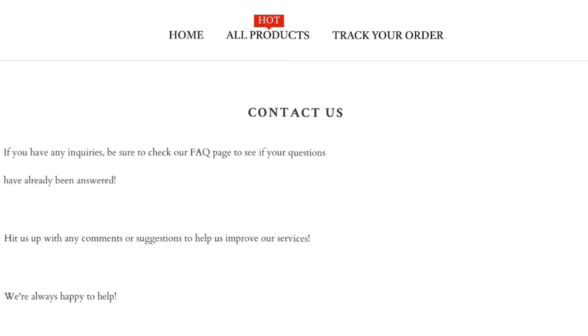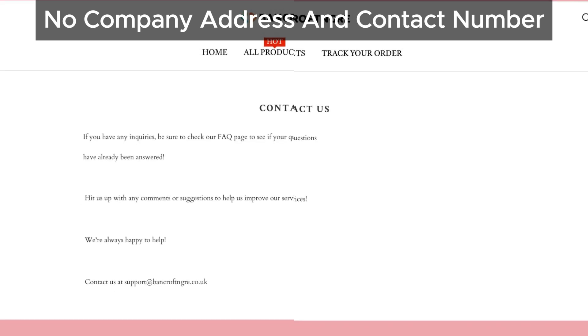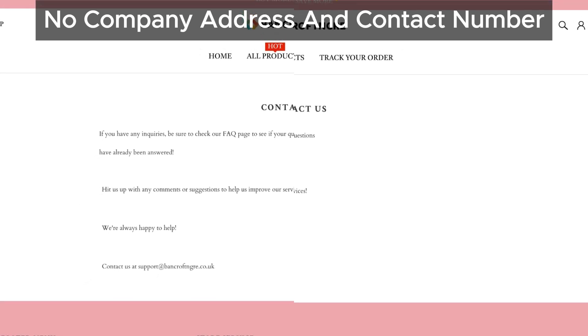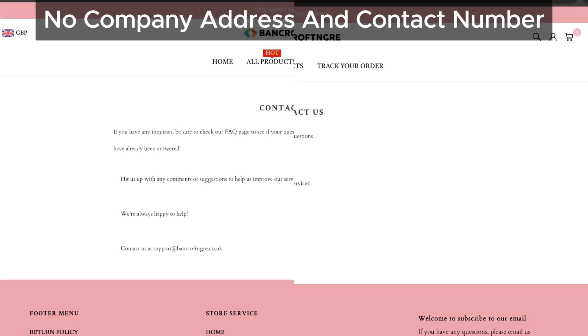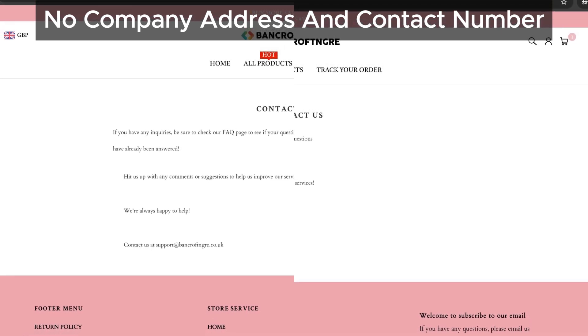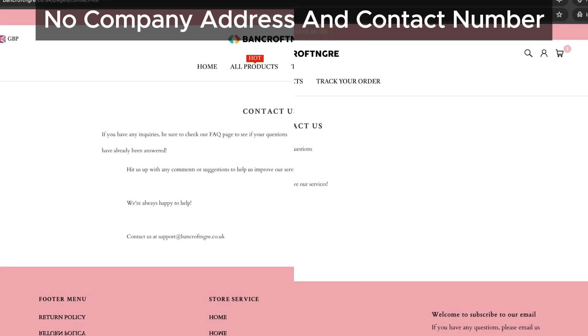If you check out their contact us page, you'll notice something missing — there's no contact phone number or address listed. This is a big red flag because legitimate online stores almost always provide this information to build trust with their customers. Even if they add contact details in the future, it doesn't clear up all our doubts, as there are other signs that something fishy is going on.